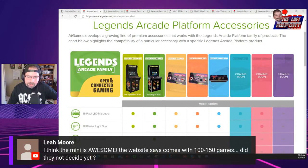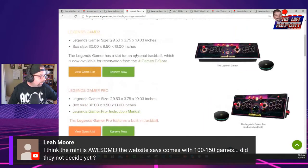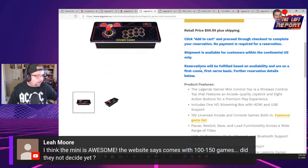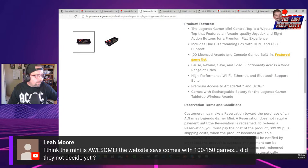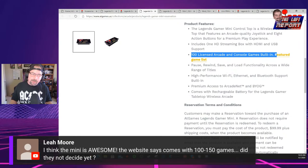The mini is awesome. The website says it comes with 100 games built in so far. They've only released 30 games on the games list — they haven't released the full games list yet. AtGames, let's get that full games list!